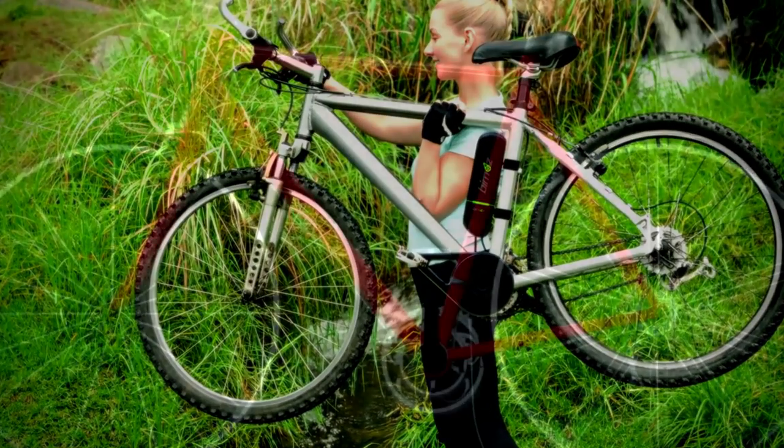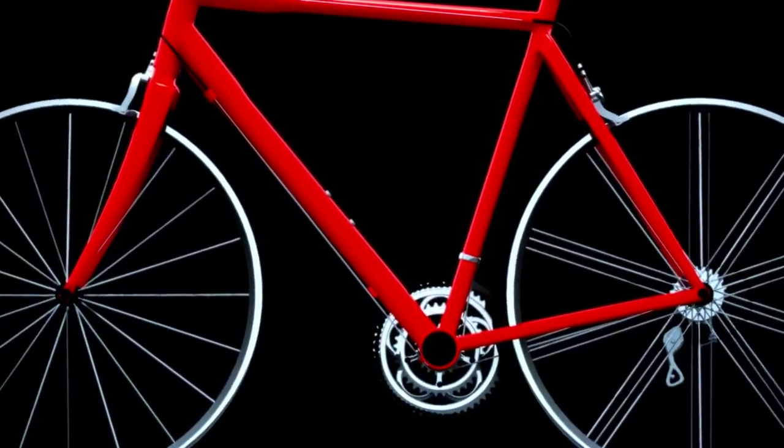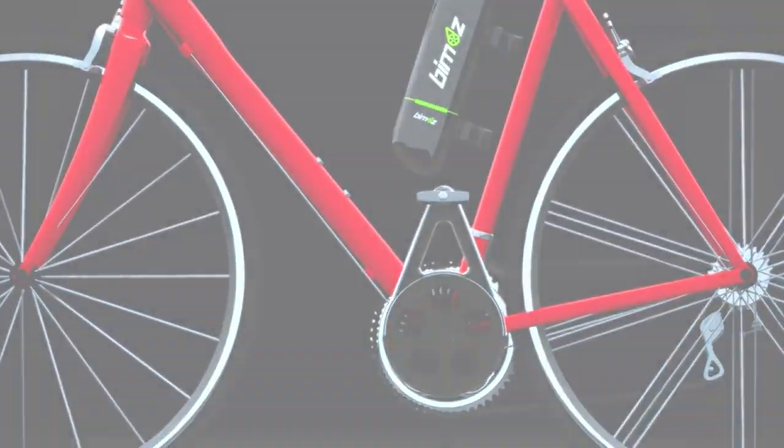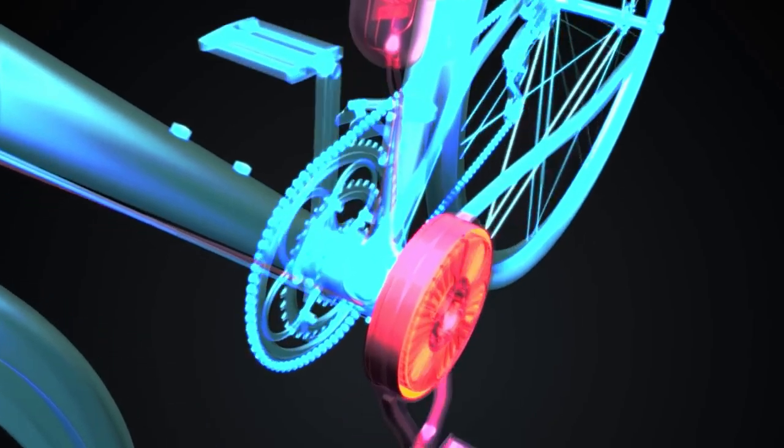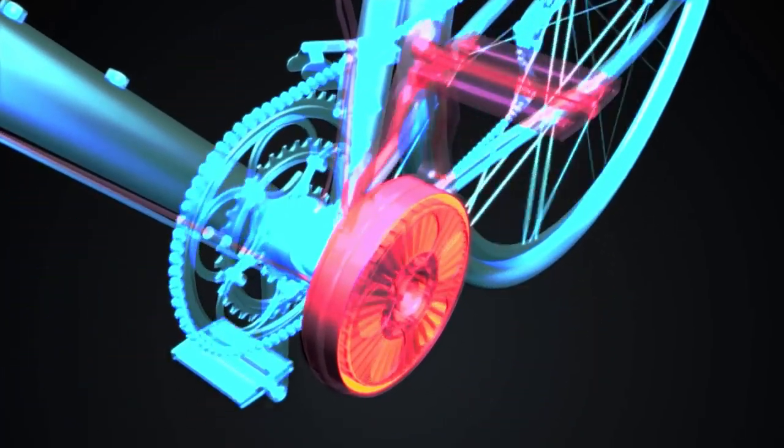Bymos is not heavy, not complicated, or expensive. How can this all work? Well, because Bymos is a smart direct drive. The most incredible things can be done with a little intelligence.